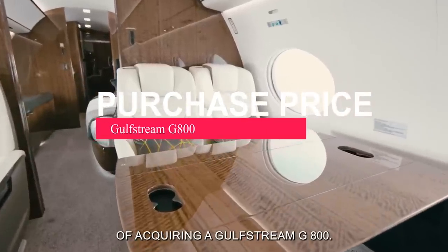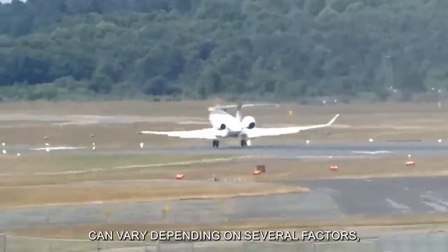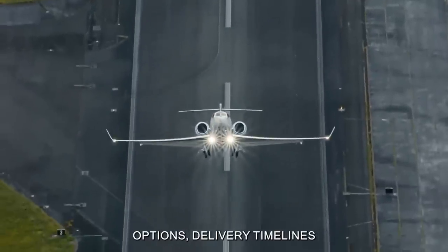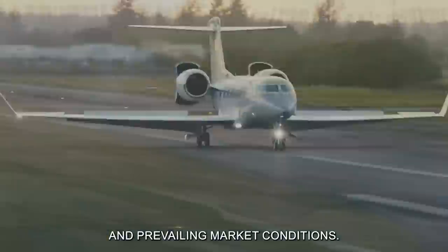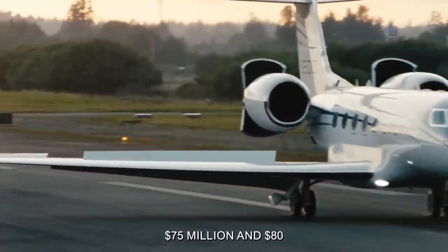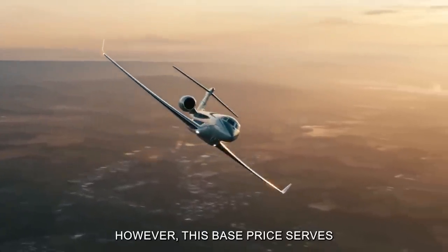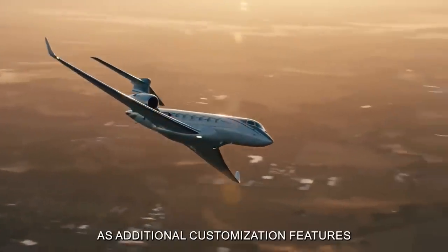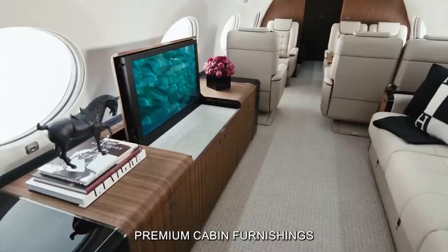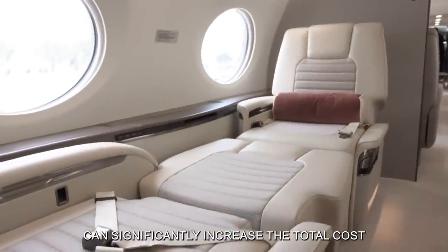Let's delve deeper into the initial cost of acquiring a Gulfstream G800. The purchase price for a brand-new G800 can vary depending on several factors, including customization options, delivery timelines, and prevailing market conditions. As of the latest available data, prospective buyers can expect to invest between $75 million and $80 million for a standard configuration G800. However, this base price serves as a starting point, as additional customization features such as upgraded avionics, premium cabin furnishings, and personalized exterior paint schemes can significantly increase the total cost.